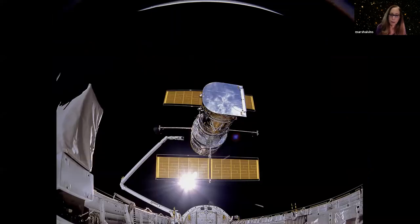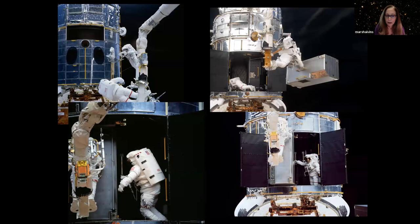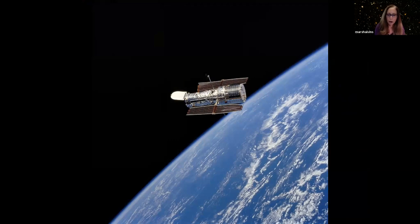Probably the most famous satellite people hear about is the Hubble telescope. It was carried in the cargo bay, picked up by the robot arm, and put into space. Over the years the shuttle revisited it, picked it up with the arm, stuck it in the cargo bay, and the crew would go outside to do maintenance. They literally opened the telescope and went inside to do repairs. The Hubble is still flying today.